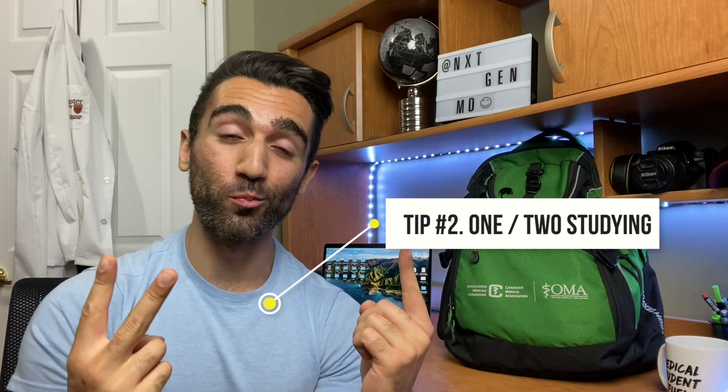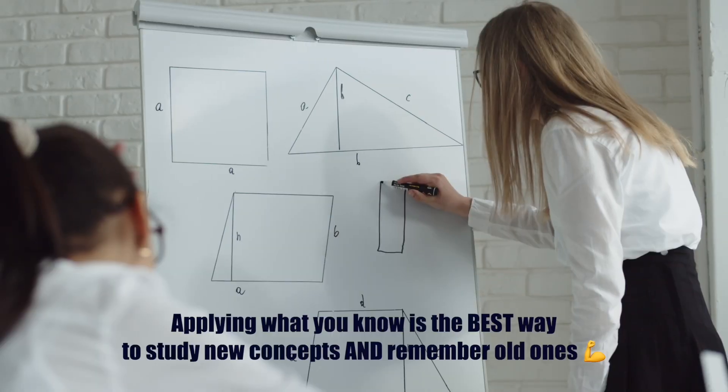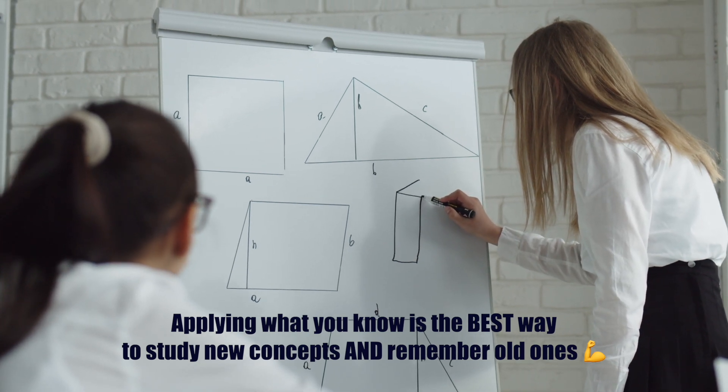The second advanced study tip is what I call the one-two method. Effective studying can be broken down into two aspects: the learning part — going through textbooks, online lectures, and resources — and the applying part — answering questions in your question banks. You may have heard this called active recall, which basically means you're not just straight memorizing things but taking new information and learning how to apply it to multiple different situations for better long-term recollection and understanding.